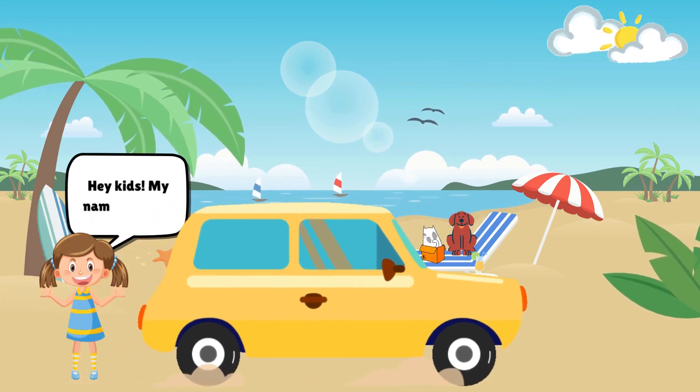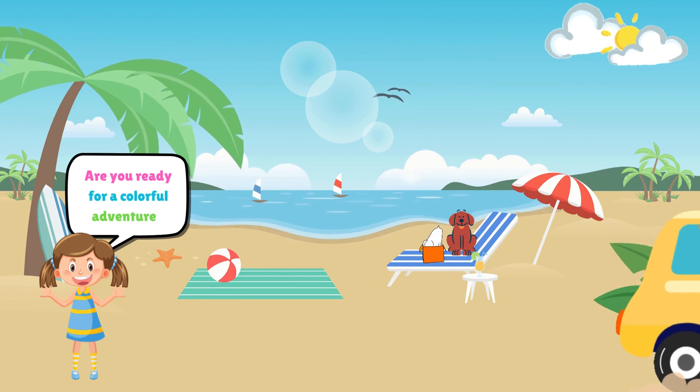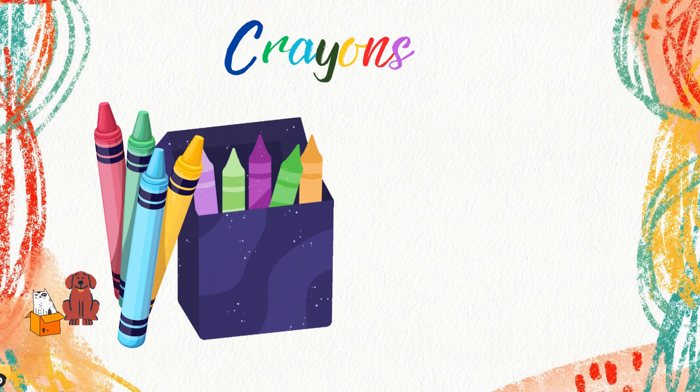Hey kids! My name is Annie. Are you ready for a colorful adventure? In today's learning video, we'll dive into the amazing world of crayons.